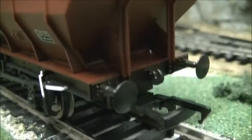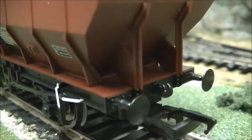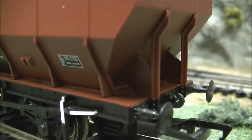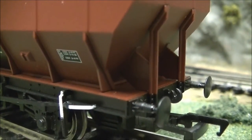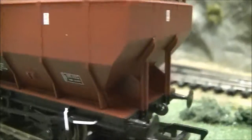Coming to the buffer beam, you can see lovely rivet detail around where the buffers are bolted and riveted to the frame. The supports on the end also have rivets, and you can see the bottom half is painted black along with the buffer beam, then we come on to the side of the wagon itself.